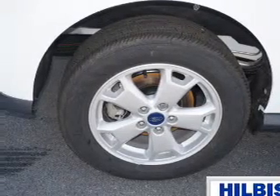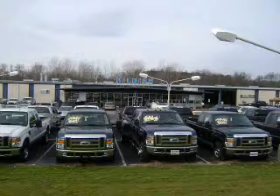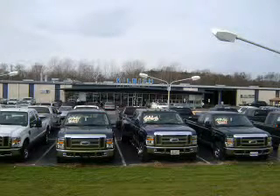Call or click to contact us today. Thanks for shopping Hilbish Ford Lincoln Mercury. We look forward to doing business with you. Stop by today or call us at 704-938-3123.